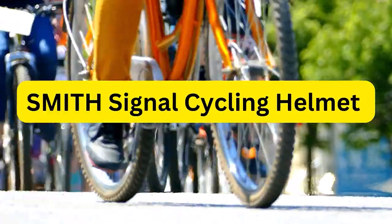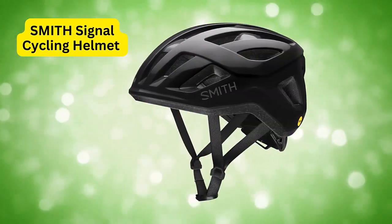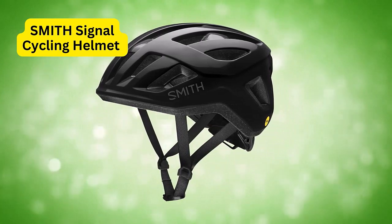Hello everyone, welcome to my channel The Next Road. In this video, we are going to introduce the Smith Signal Cycling Helmet so that you can make an informed decision. Let's get started.